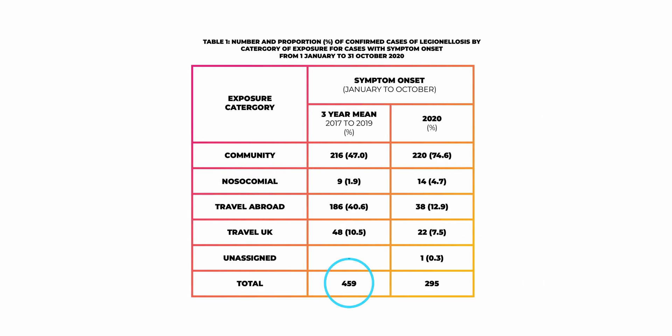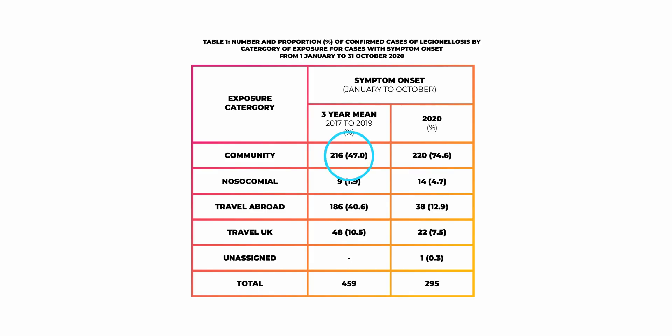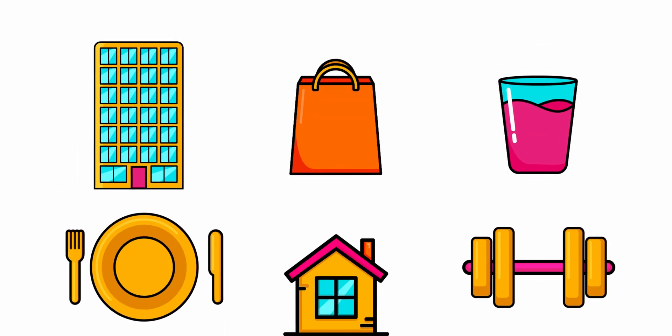If you look at this table you can see there's around 460 cases of Legionnaires disease per year on average in the UK. Of those cases, 2% are from hospitals occupied by people with weaker immune systems, 51% of cases are from people travelling, and 47% are from the community — being offices, gyms, pubs, restaurants, shops or your home.